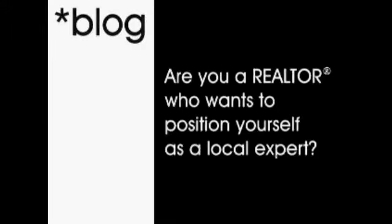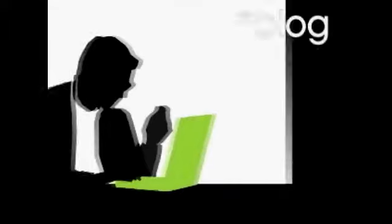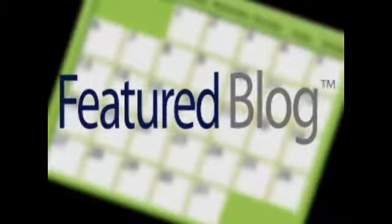Are you a realtor who wants to position yourself as a local expert? Are you interested in sharing your expertise in a way that increases your online presence without increasing costs? Looking for something that complements your existing website or can be a standalone page? A Realtor.com featured blog is an exclusive free tool that'll help you reach national and local audiences.